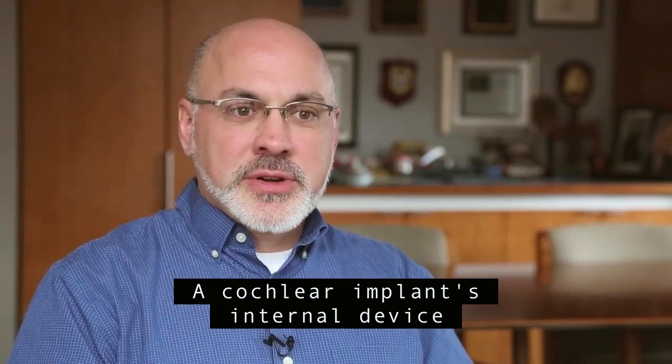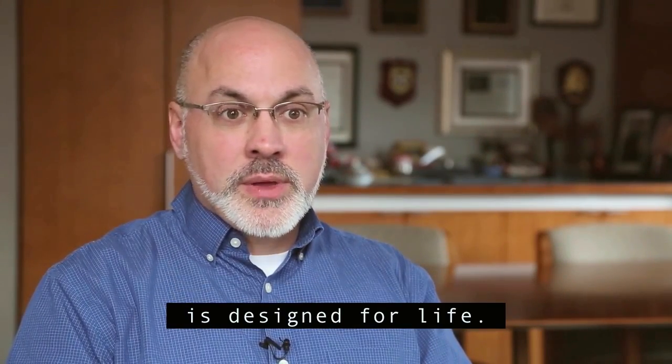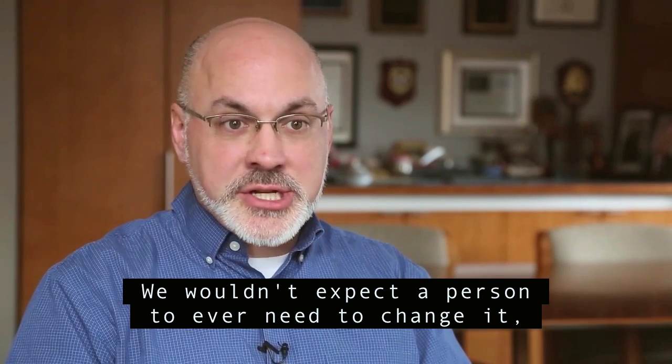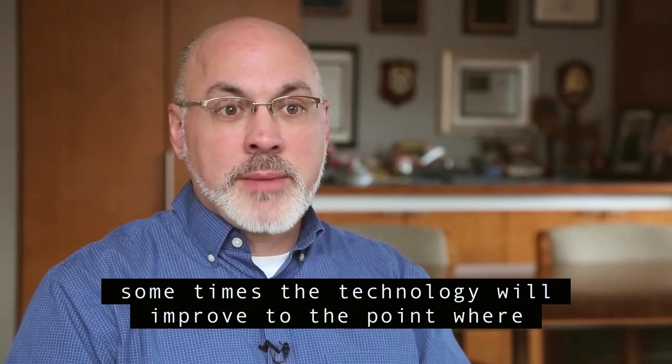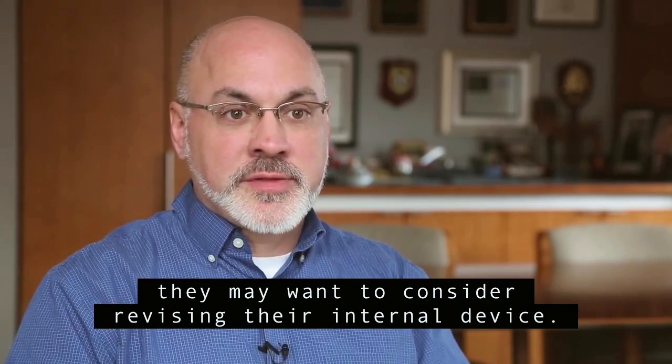A cochlear implant's internal device is designed for life — we wouldn't expect a person to ever need to change it. However, for our very young patients, sometimes the technology will improve to the point where they may want to consider revising their internal device.